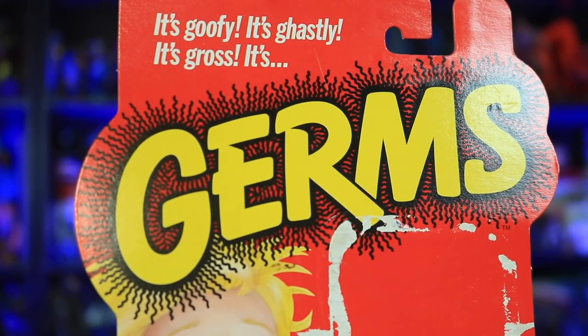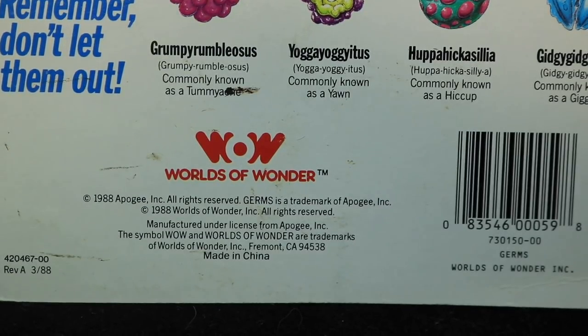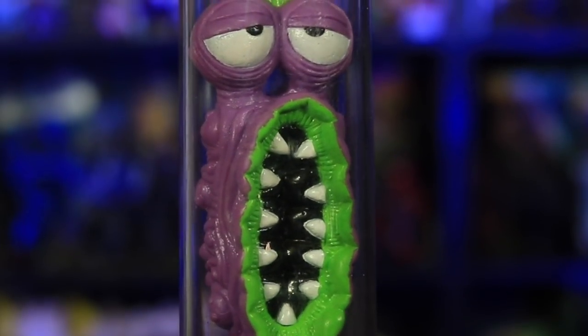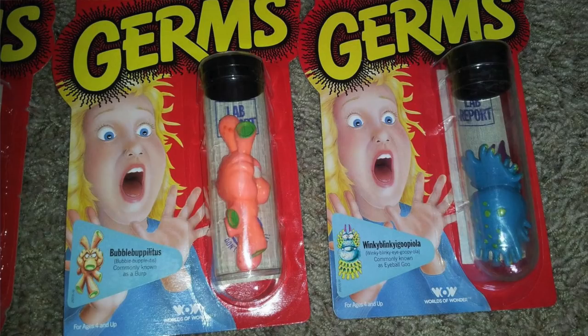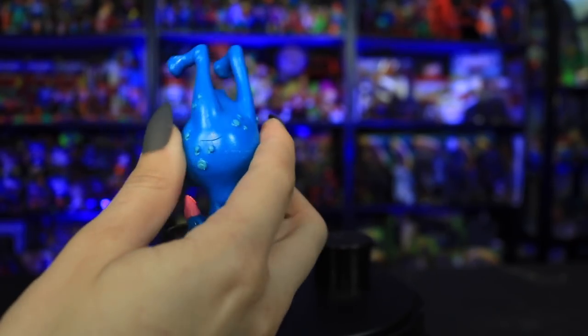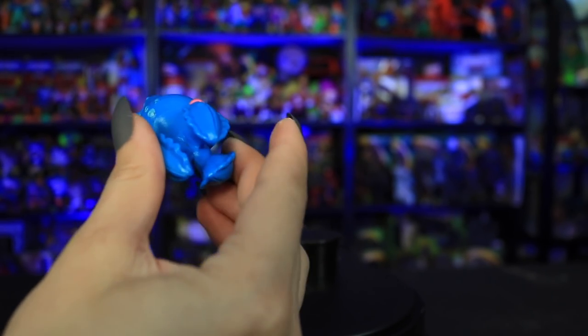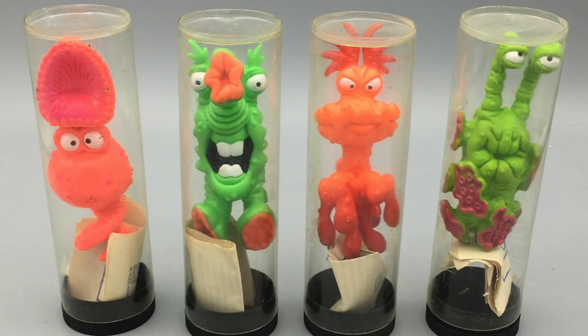Germs were first released in 1988 by Worlds of Wonder, the same people that brought us Teddy Ruxpin and Lasertag. The 80s saw the rise of the gross-out toys, so these guys fit right in there all cozy and cuddly. There were 12 different germs in total, each sold in blister card packs. They were solid but squishy rubbery figures that were very colorful with unique appendages and shapes encapsulated by test tubes. There were two varieties: round bottom and flat bottom test tubes, the latter made of much cheaper material.